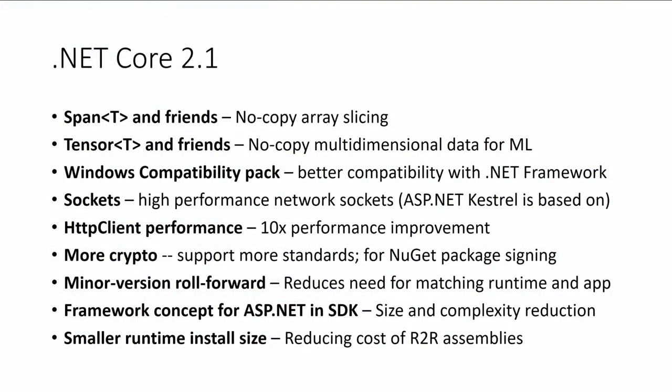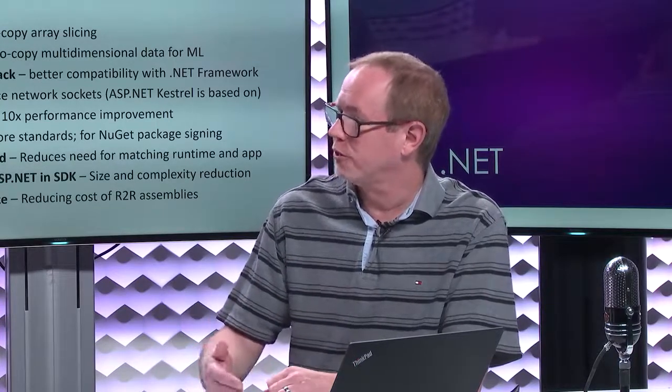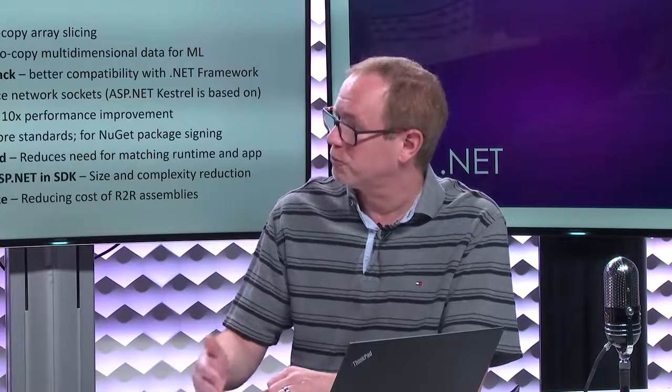Minor version roll forward is a feature I really like. Imagine you had a .NET Core 1.0 app but only had .NET Core 1.1 installed — the 1.0 app actually wouldn't run on 1.1. If you have a slightly newer minor version on your machine, an app compiled for 1.0 should roll forward and run on 1.1, 1.01, 1.02. Even worse: if you're a developer with the 1.1 SDK trying to build and test a 1.0 app, you couldn't do that either. We're fixing all that in the 2.1 timeframe — it just reduces a ton of friction.